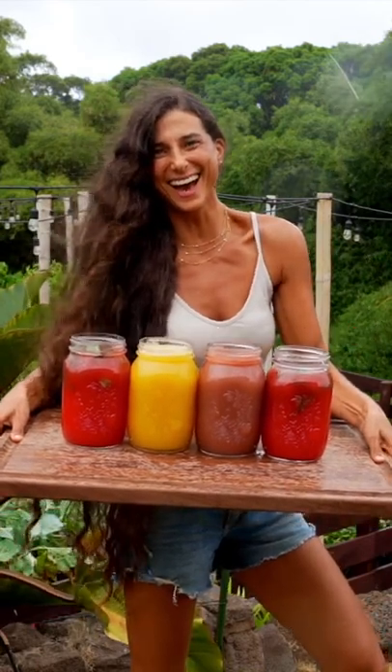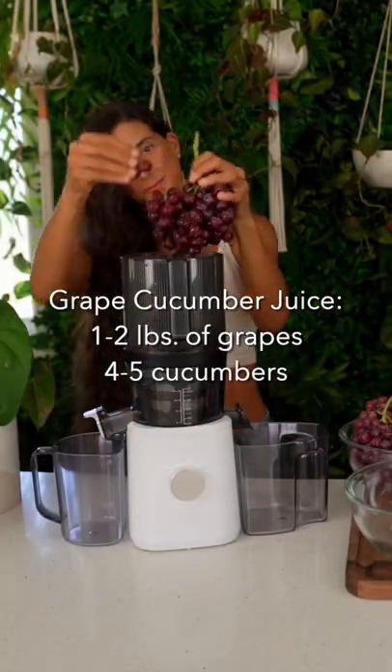These are my favorite juicing recipes to help you cool off in this hot summer heat. Save these recipes.